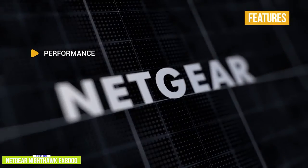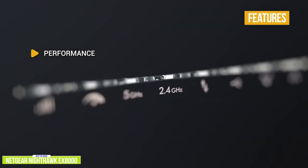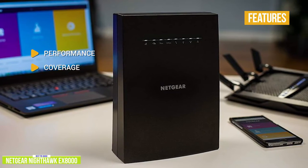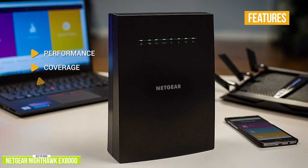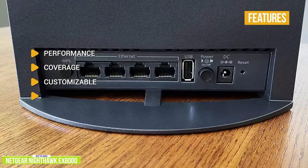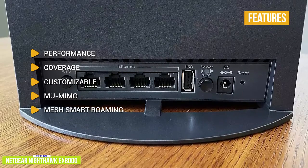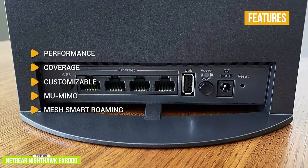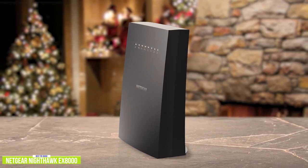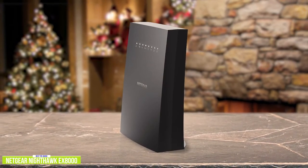Key features include: tri-band with backhaul option, six antennas, and 3,000 Mbps transfer speeds built for 4K Ultra HD streaming and multiplayer gaming; coverage up to 2,500 square feet connecting over 50 devices; customizable network admin options including parental controls; multi-user MIMO for simultaneous connections; and Mesh Smart Roaming using your existing network SSID so you never get disconnected as you move around your home or office. With its unbeatable combination of speed and features, the Nighthawk EX8000 is one of the best tri-band extenders available, and if you want blazing fast speeds throughout your home, it's a great option.